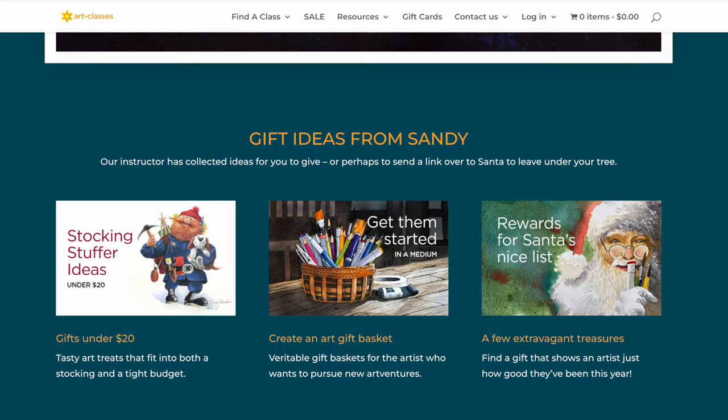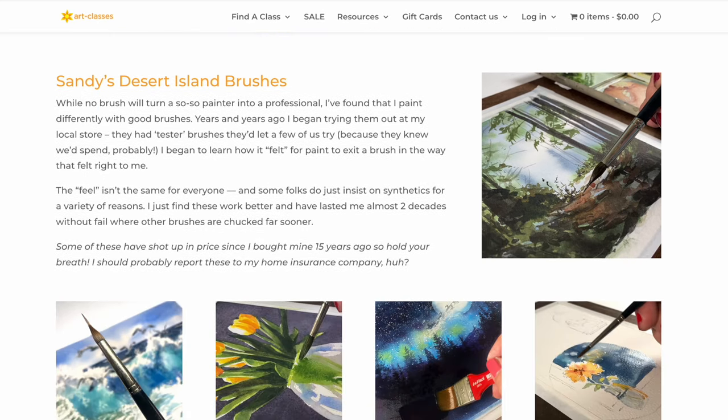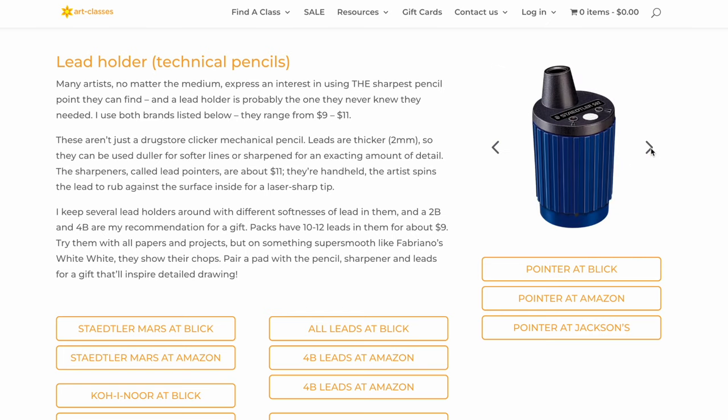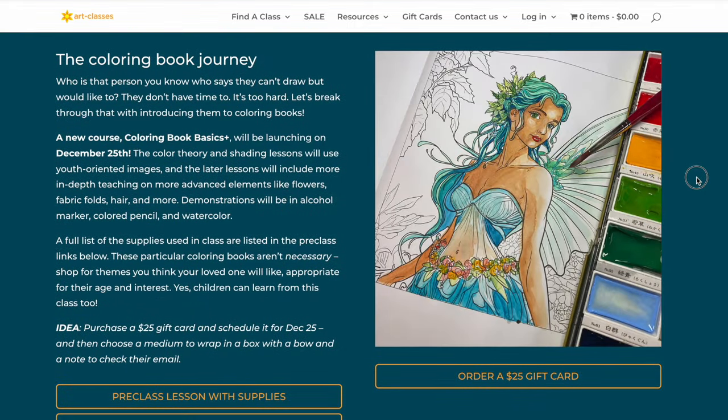On the third page I've put all the things I think of as rewards for somebody who's been on Santa's nice list all year long. Some are extravagant and expensive, and some are not expensive but unique — specialty items that not a ton of people will have. My fancy needle brush is going to be on there, along with my whole plein air setup including my crazy umbrella, my most-used pencil with its specialty leads and sharpeners, and even information about a new coloring book class starting on Christmas Day.